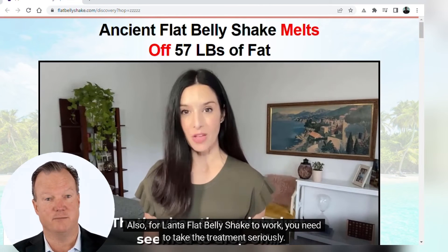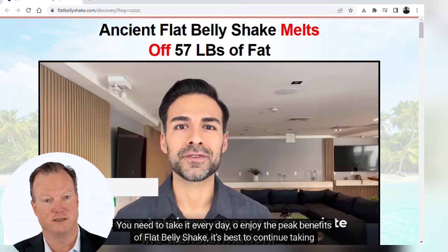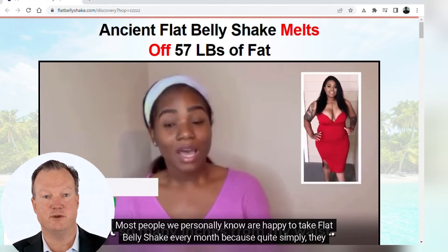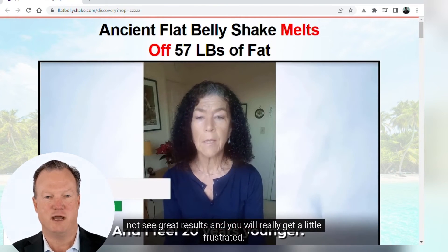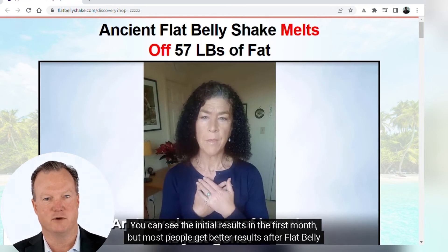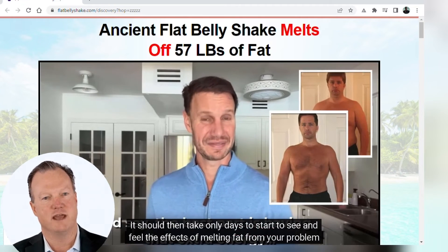For Lanta Flat Belly Shake to work, you need to take the treatment seriously. You need to take it every day. To enjoy the peak benefits, it's best to continue taking it for 3, 6, or even 12 months. Most people are happy to take Flat Belly Shake every month because they feel so full of energy and vitality and are delighted with what they see in the mirror. You can see initial results in the first month, but the product can burn fat starting as soon as 30 minutes after you take it, and it should take only days to start to see and feel the effects of melting fat from your problem areas.